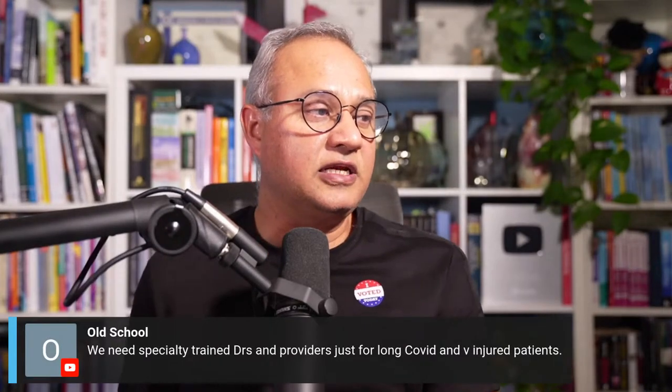Old School says we need specially trained doctors and providers for long COVID. I agree — there needs to be a new specialty. Sometimes I feel I should create a separate instruction set or a weekly Zoom call to help doctors understand these mechanisms. It's not that they don't understand them — they are just so busy they don't look at them.